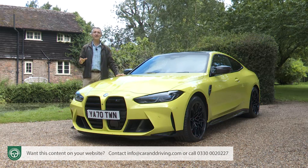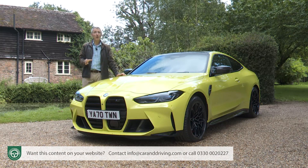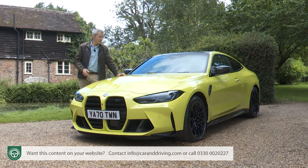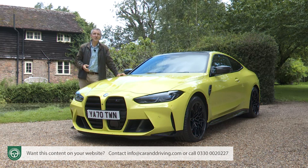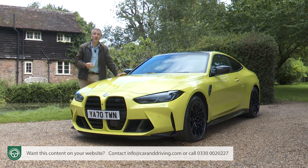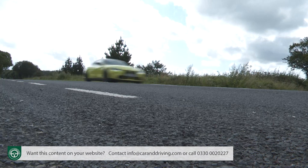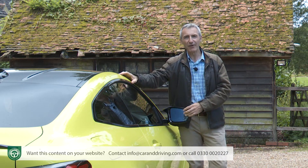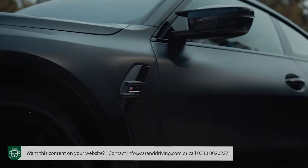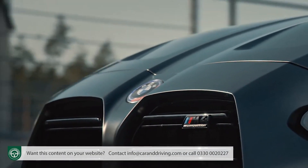Supercar style performance comes in many shapes and forms, and some of them might not even require a lottery win for ownership. Take this car, the second generation G82 series version of BMW's M4 Competition coupe. It has a serious need for speed, delivered from a rich heritage of competition, tyre smoke and unremitting motorsport development over four decades.